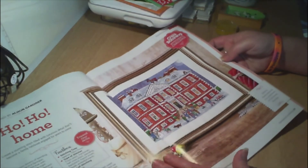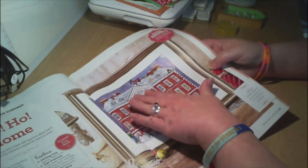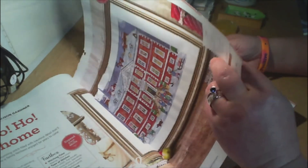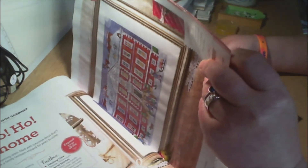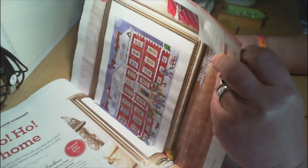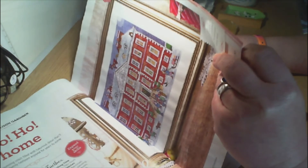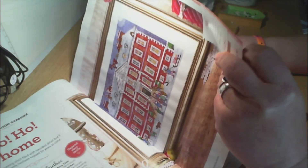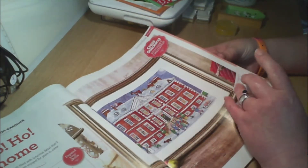Then we've got Ho Ho Home by Alison Gardner — that is so cute at Christmas. We've got Santa up on the roof and the reindeer. The stitch count is 156 by 210 wide, and it's stitched on 28-count evenweave, which would be 28.5 by 38 centimetres. Oh wow, that would be gorgeous!